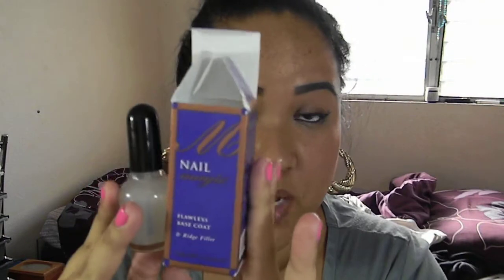The first thing she got me was this Nail Magic Flawless Base Coat and Ridge Filler. It comes in a box and it was only $4.99. I've already used it twice and I love this stuff. My nail polish has not chipped yet — it hasn't chipped or anything and it's still gorgeous. As you can see, my nails have kind of grown out.